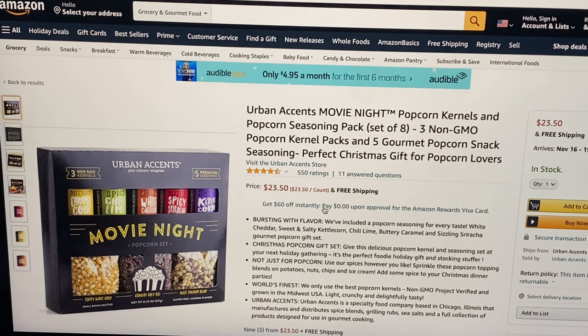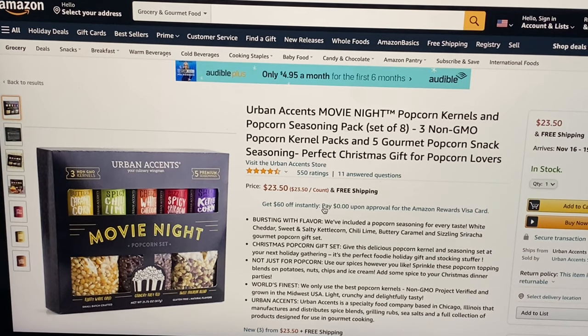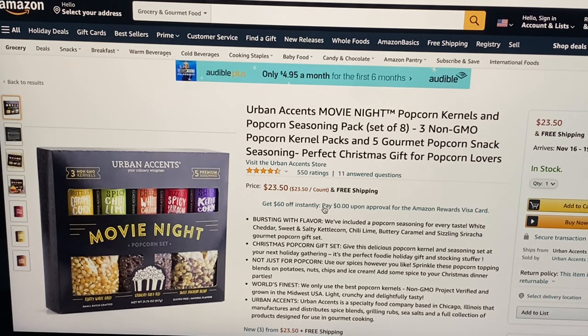This is a gift for mom but really it's for a great fun family night — Urban Accents Movie Night popcorn kernels and popcorn seasoning pack, set of eight. It comes with three non-GMO popcorn kernel packs and five gourmet popcorn snack seasonings — $23.50 plus free shipping.